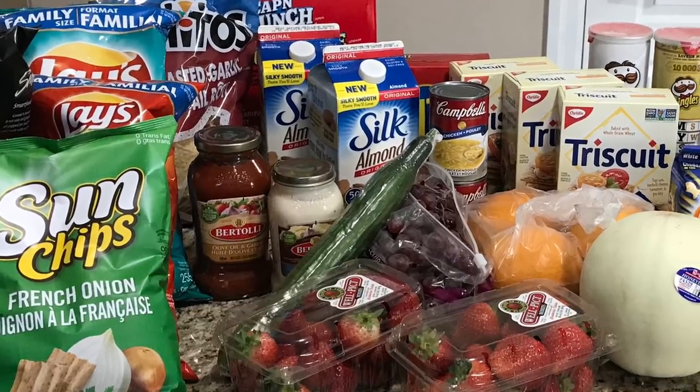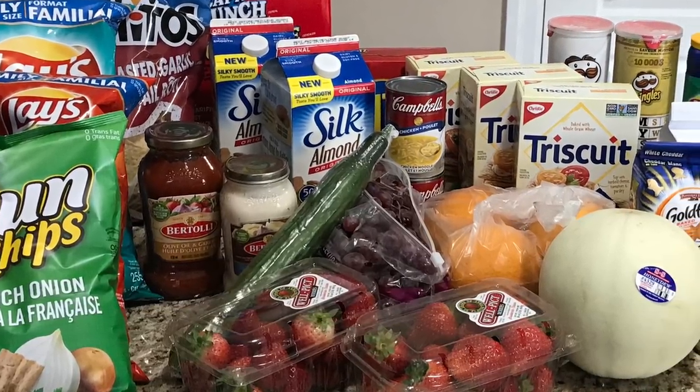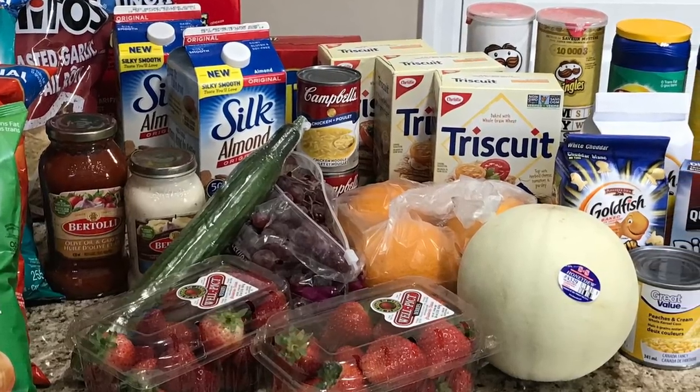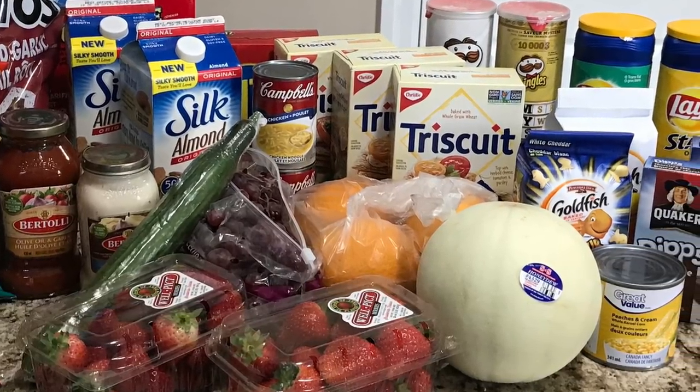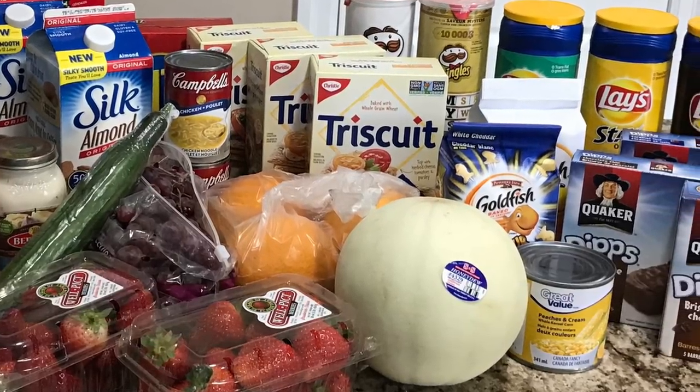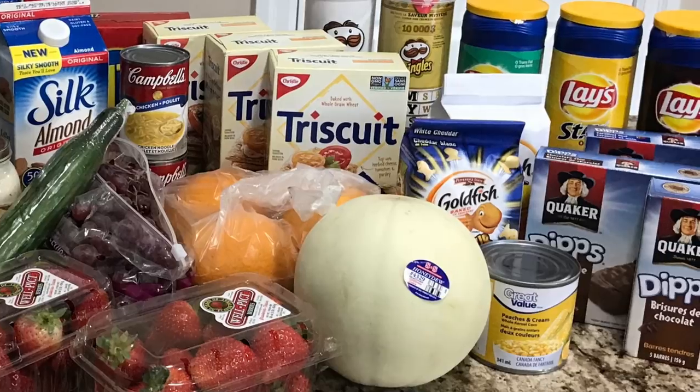Welcome back to my channel! Today's free and cheap grocery haul is set up a little differently — I take you along for some of my shopping and coupon hunting, and I also show you how I use a new app. I'll do a separate video with more details on that.